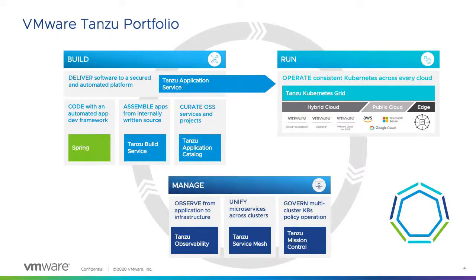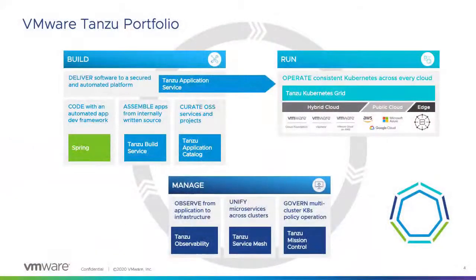For the run pillar, once you have your applications, it's time to run them. Our flagship product is Tanzu Kubernetes Grid, our ubiquitous offering to run Kubernetes anywhere on cloud or on-prem. For vSphere admins, with vSphere 7 with Kubernetes, you can start running Kubernetes on-prem and give developers access through the vCenter APIs. There is also Tanzu Application Service, formerly Pivotal Application Service. With just a single command, cf push, your application goes from zero to production.